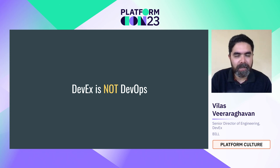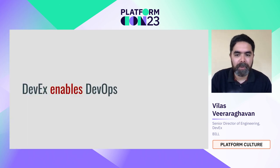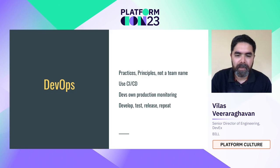I want to make sure that we look at this from the perspective of what DevX really is. DevX, in my opinion, enables DevOps. So that begs the question: what is DevOps? For me, DevOps is a set of practices, a set of principles.